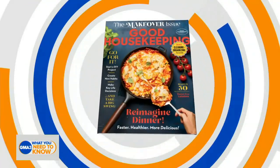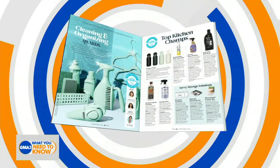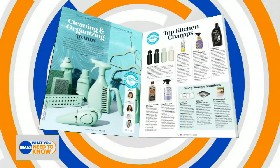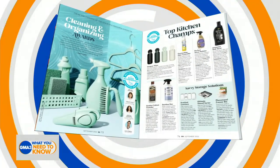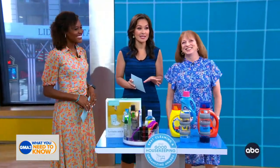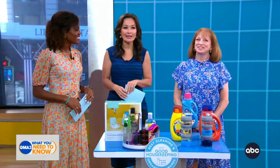Now, Good Housekeeping's 2022 Cleaning and Organizing Awards — the magazine's experts along with more than 1,000 consumers tested over 200 innovative products before crowning a list of 25 all-star winners. Joining us now to walk us through some of these award-winning products is the executive director of the Home Care and Cleaning Lab at the Good Housekeeping Institute, Carolyn Forte. Thank you so much for being with us.